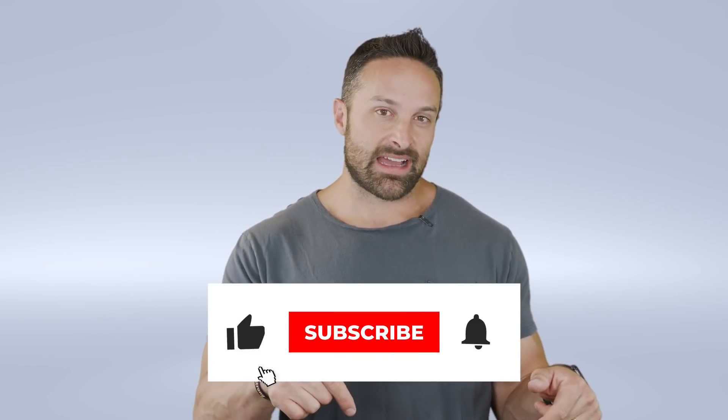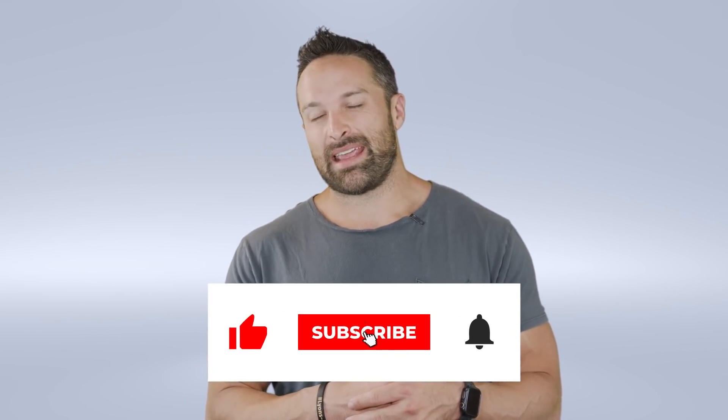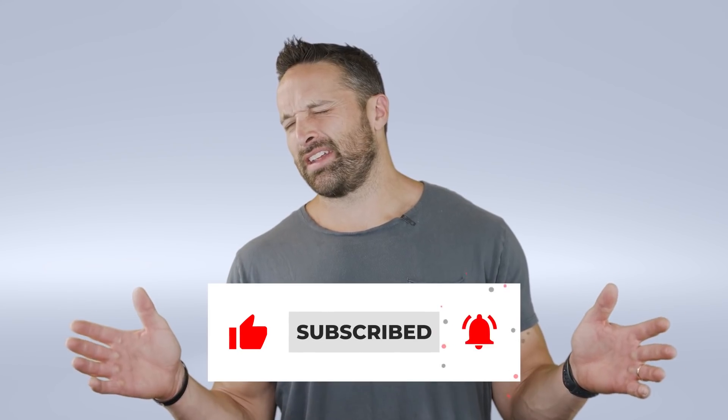I hope this video has been helpful for you guys. If you have any questions you can leave them in the comments section. Make sure you check out our excellent products and services in the description, as well as the citations. Alright guys, I'll catch you next week — hope you have a great one.